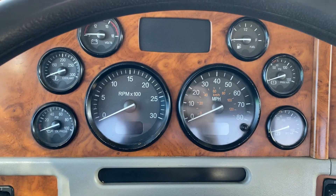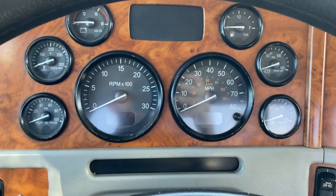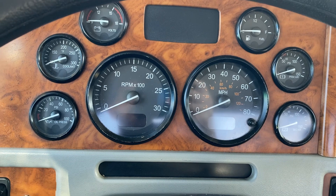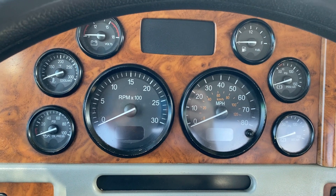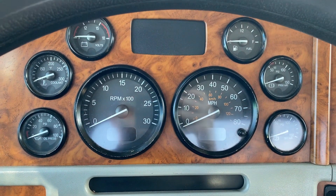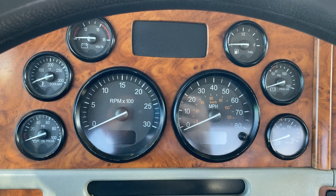Hey guys, good morning. This is Joey at Trump Market down in Memphis. I'm going to show you a 2005 Pete 379 extended hood triaxle day cab. It's got a 550 C15 cat, 18 speed, 16-five fronts, a 13-pound drop and 44 rears, double frame. Extremely nice truck — it's only got 100,000 original miles.